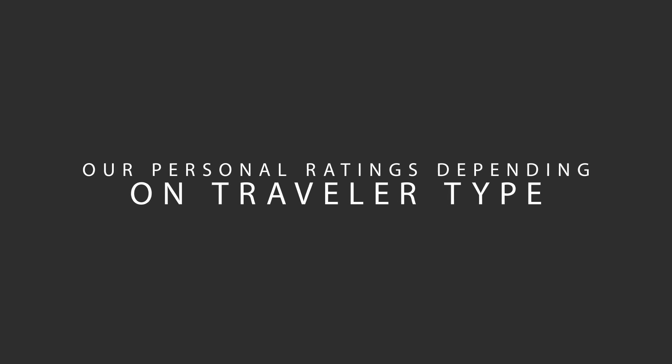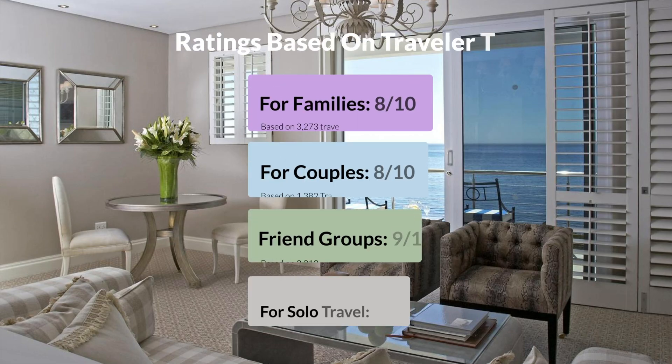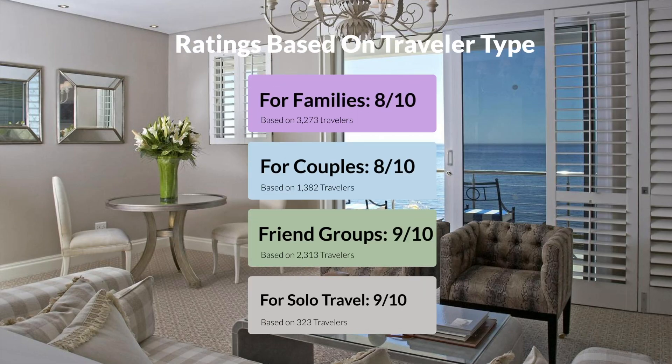Now, let's move on to our personal ratings for this hotel, depending on the type of traveler. For families, 8 out of 10. For couples, 8 out of 10. For friend groups, 9 out of 10. For solo travel, 9 out of 10.